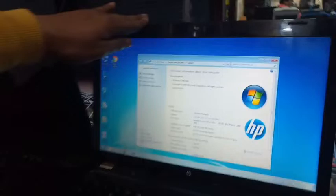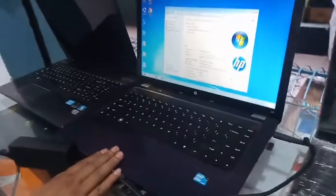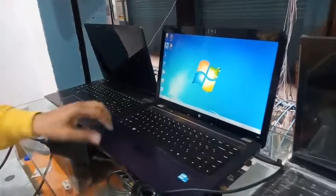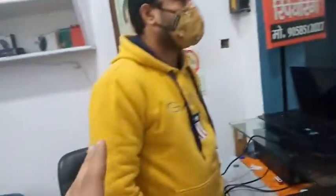You can see 4G VRAM and the i3, which is an HP laptop. Let me show you the whole process. Now let's talk about the price — I will talk about the price.